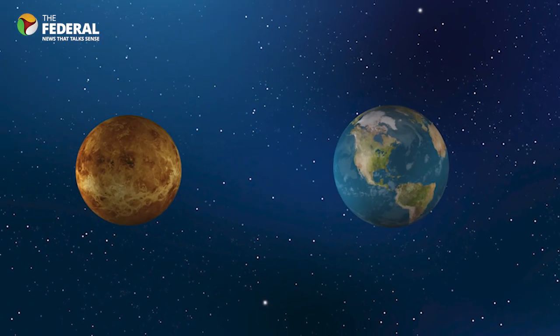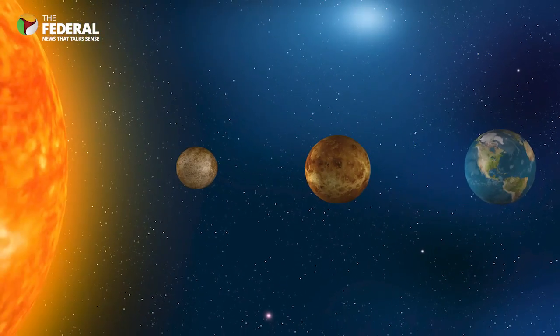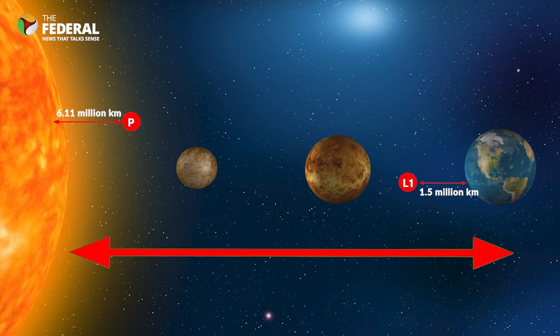The major contrast between the two missions is the distance to the Sun. The Aditya L1 mission will be placed at L1, which is 1.5 million kilometers from Earth. On the other hand, Parker Solar Probe flies through the Sun's atmosphere as close as 6.11 million kilometers to its surface — well within the orbit of Mercury and more than seven times closer than any spacecraft has come before. Earth's average distance to the Sun is 149.6 million kilometers. NASA's Parker Solar Probe, launched in 2018, was the first spacecraft to swoop inside the corona layer and sample particles and magnetic fields there.